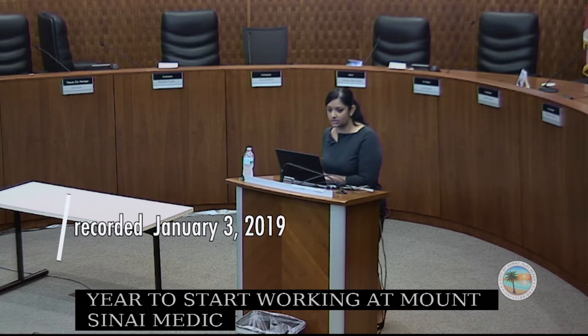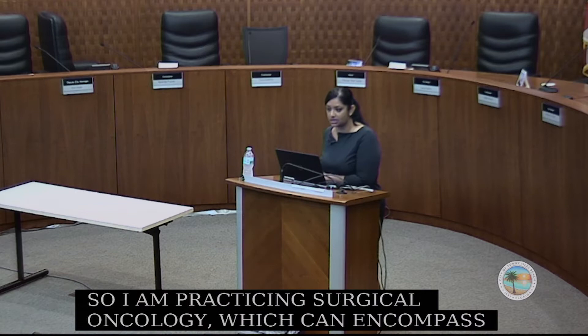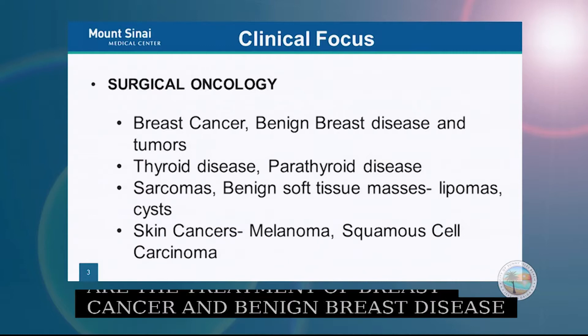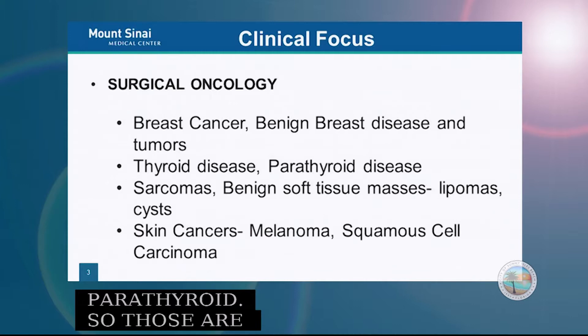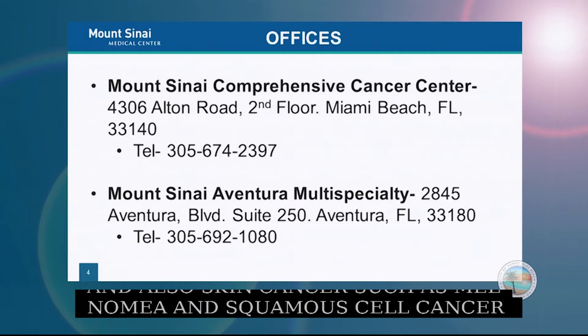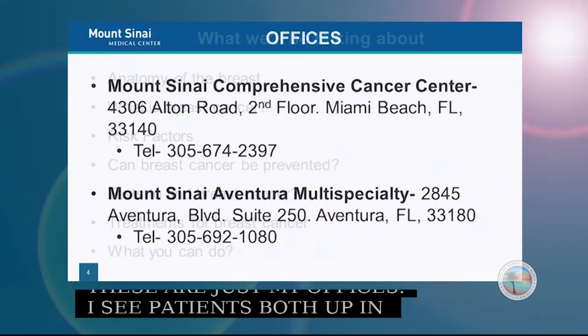I am practicing surgical oncology, which can encompass a lot of different types of cancer surgery. My specialties are the treatment of breast cancer and benign breast diseases, thyroid and parathyroid disease — endocrine hormone-secreting tumors — as well as soft tissue masses such as sarcomas, and skin cancer such as melanoma and squamous cell cancer. I see patients both in Aventura and at the Mount Sinai Comprehensive Cancer Center.